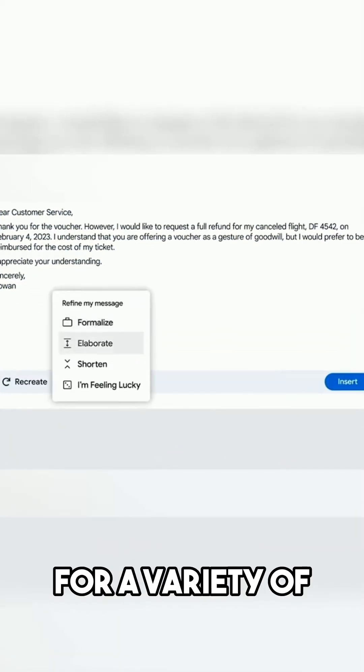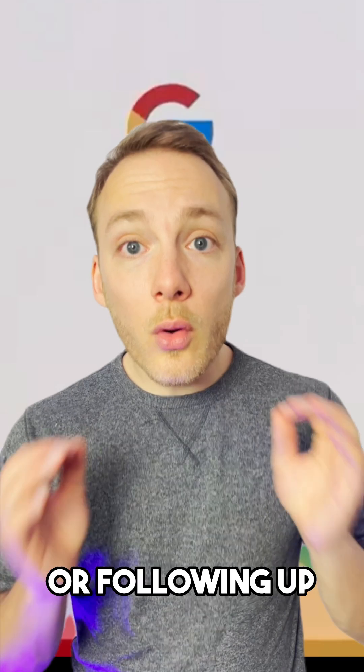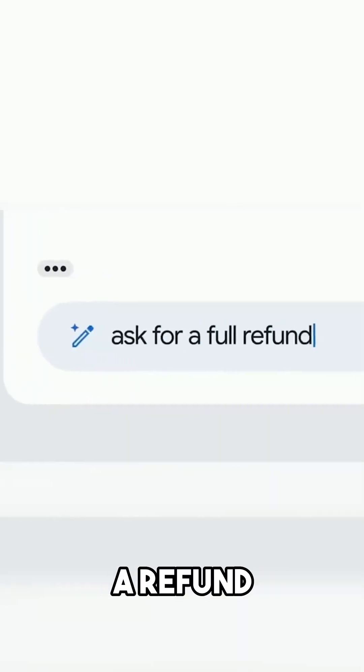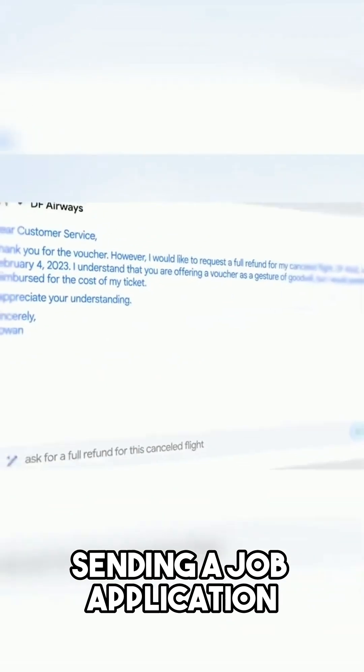Of course, this can be used for a variety of email tasks: sending a quick thank you note, scheduling a meeting, or following up on a lead. In the demo at Google's event, it showed how Help Me Write can apply for a refund. The AI can also help you create email templates for common tasks, such as sending a job application.